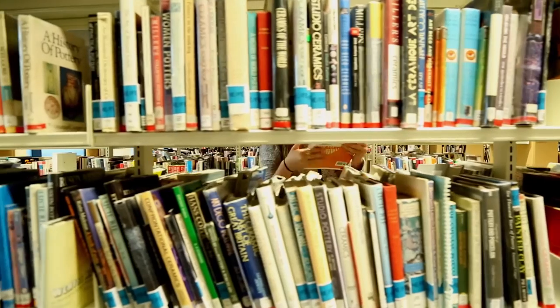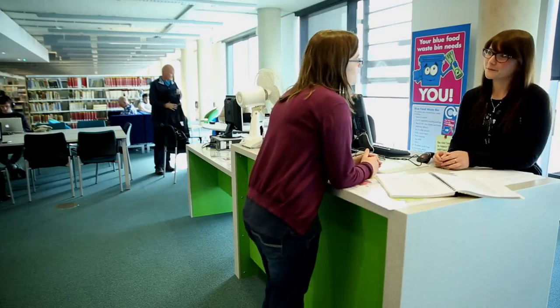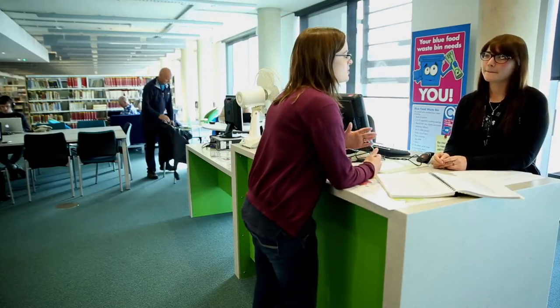University books are shelved on the first floor alongside the Public Library books and the South Essex College books. There are three service desks in The Forum. Ask someone here if you can't find a book on the shelves or on the catalogue.